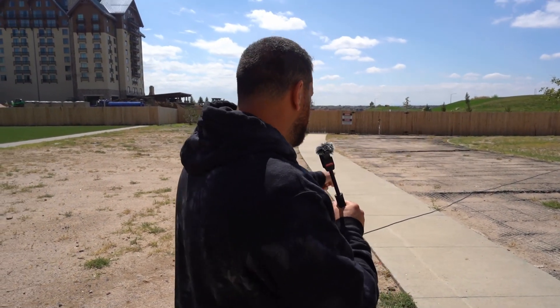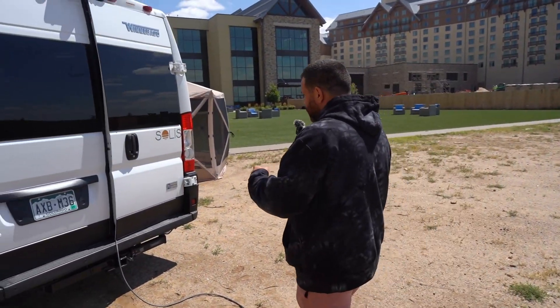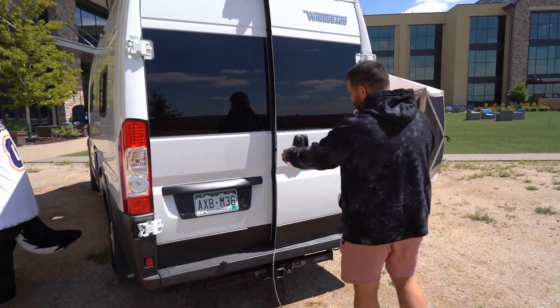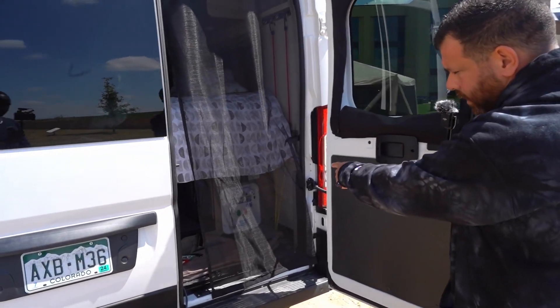We brought a Starlink, obviously reading from a lower-orbit satellite. We've got a wire facing over here. The wire goes into the back of the van. In the back of the van, we've got a generator that's running. We'll run for about seven days on the back of this one here.